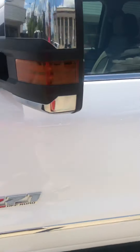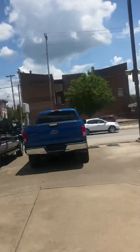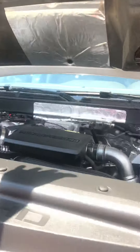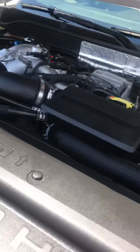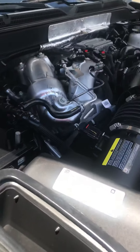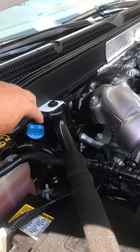Let me get the engine compartment open here real quick before we start it up. 6.6 liter Duramax. Stock — nothing's been touched on it as far as tuners or anything like that. This is where you put your DEF fluid.